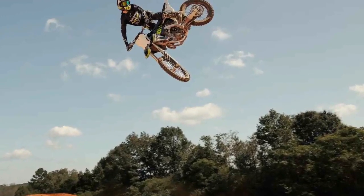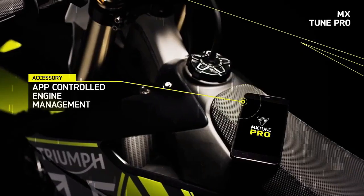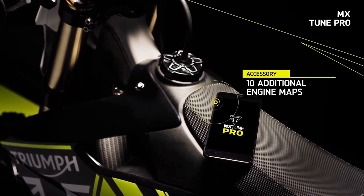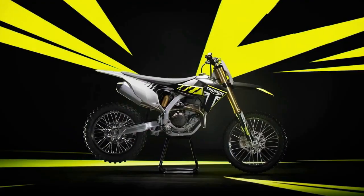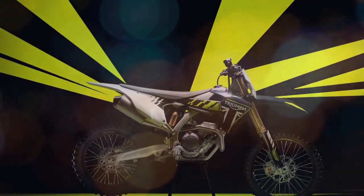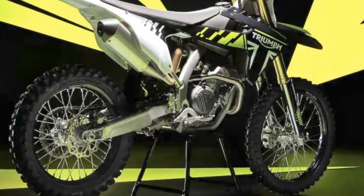Whether tackling big jumps, tearing down high-speed straights, or maneuvering through tight corners, this bike feels like an extension of the rider. With each lap, as we familiarized ourselves with the track, the TF250X only improved, staying firmly planted on the ground, effortlessly navigating any line chosen, and maintaining stability even at breakneck speeds on rough straightaways.